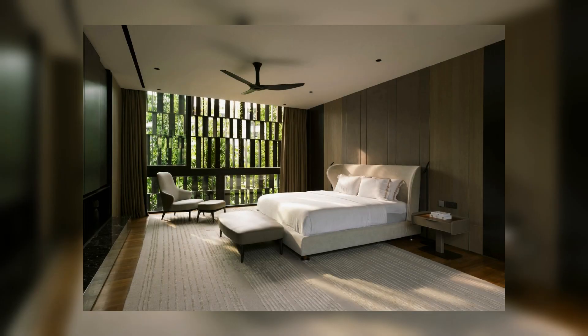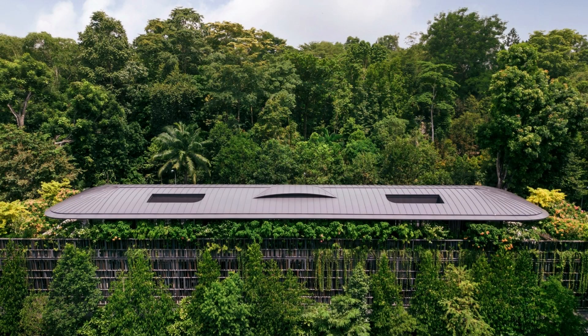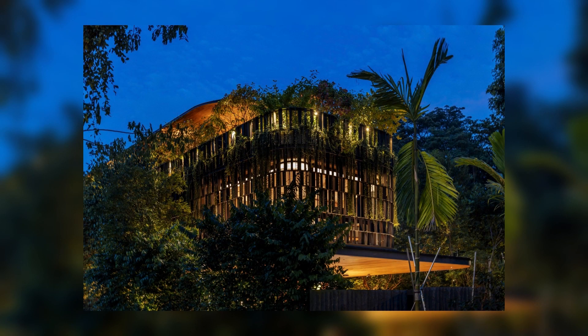The chirping of birds harmonizes with the rustling leaves in a natural symphony. Here, a house stands cloaked in vines and vegetation, nestled amidst a tapestry of lush green overgrowth. Sunlight, filtered through the verdant canopy overhead, casts a mesmerizing play of shadows on the façade.